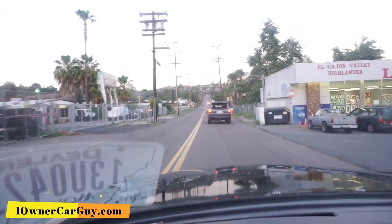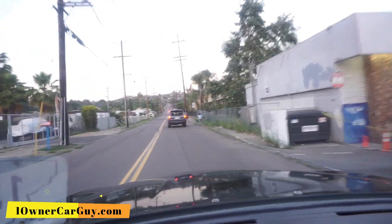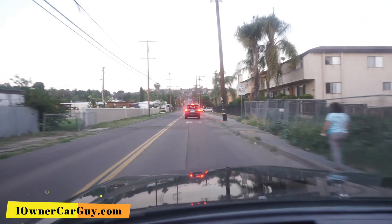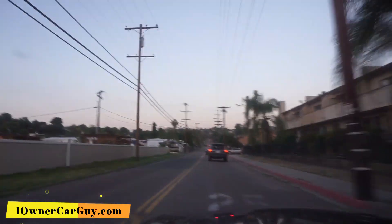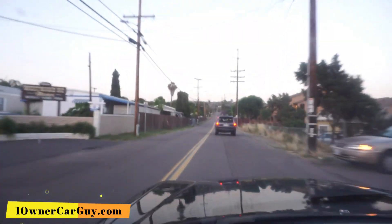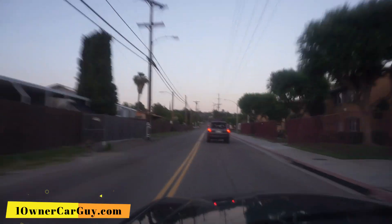Well, there is a traffic jam — like seven, eight cars up there. I'm going to cruise on up the road. One Owner Car Guy, OneOwnerCarGuy.com. 41,839 miles on this car. And if you're looking for a W126 or C126, you need to give me a call, because this is the one for you.